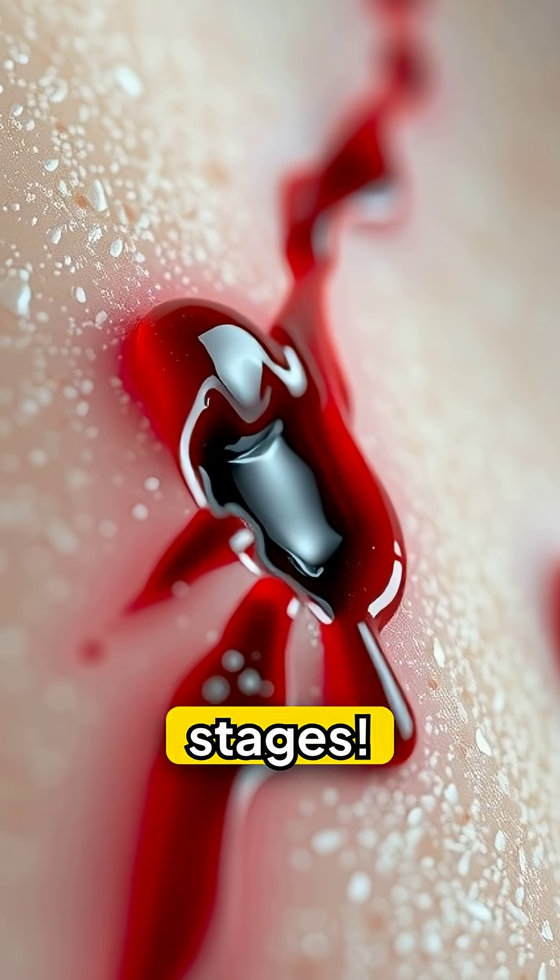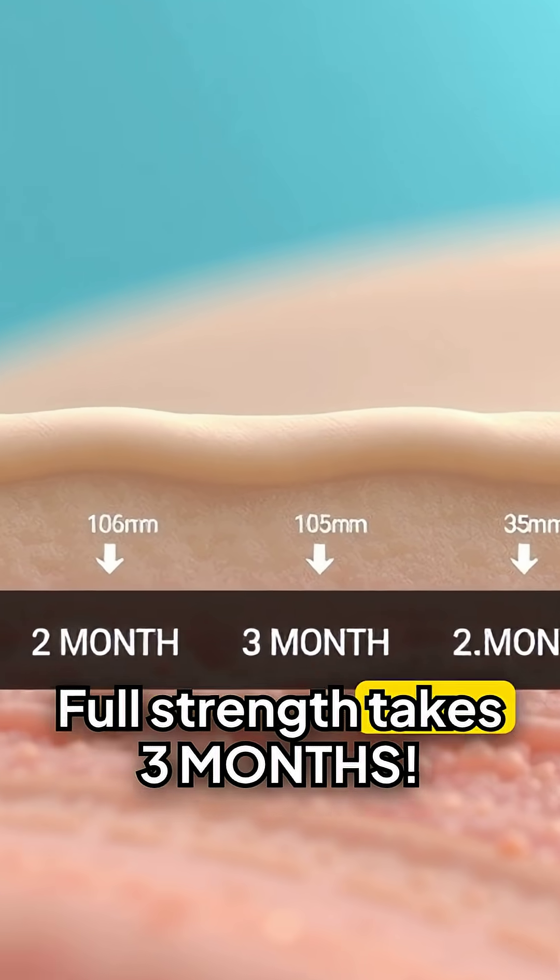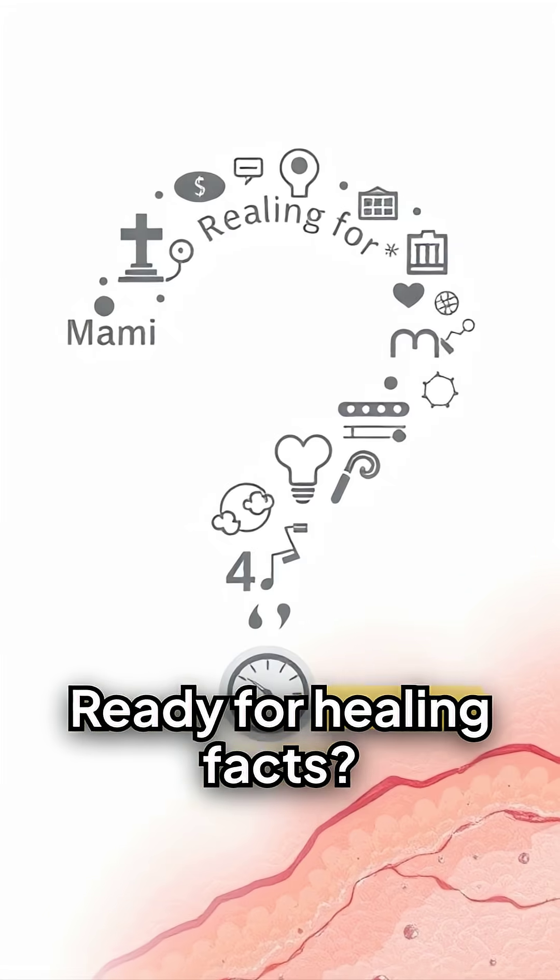Your body repairs cuts in four stages. Blood clots form in minutes, and full strength takes three months. Ready for healing facts?